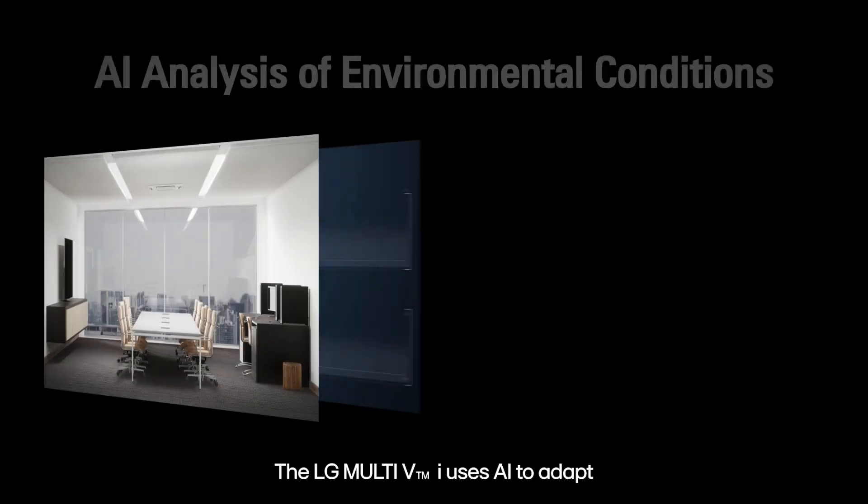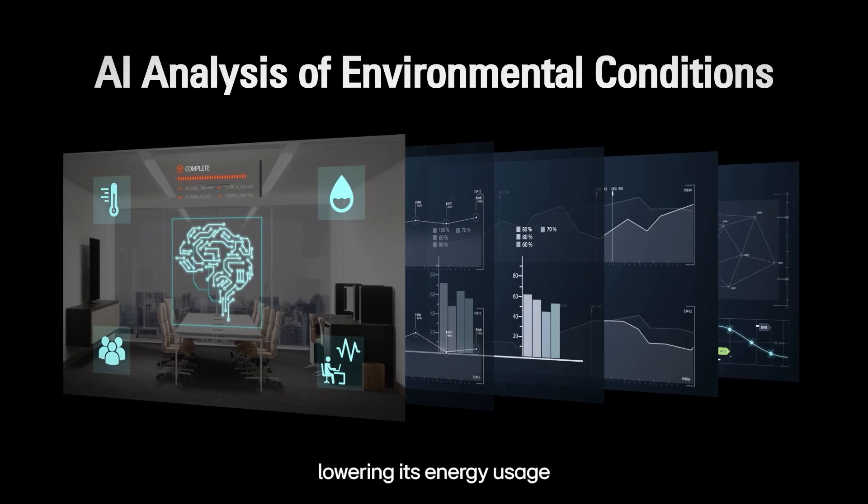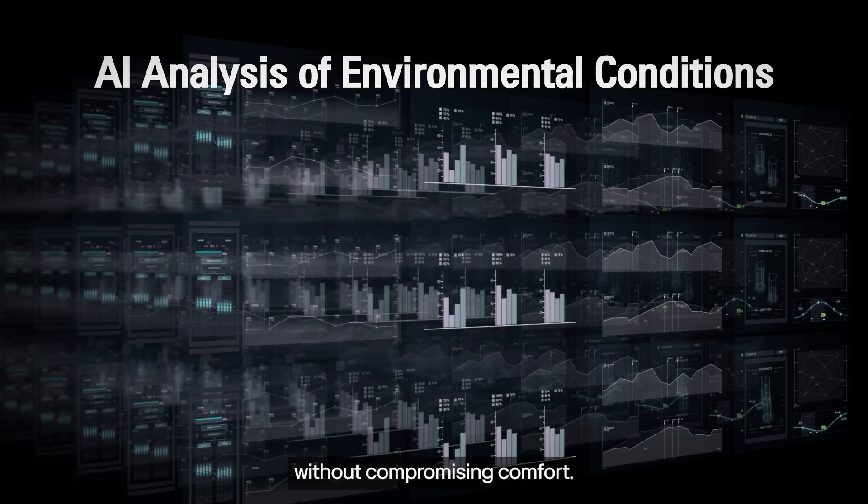The LG Multi-VI uses AI to adapt to the environment, lowering its energy usage without compromising comfort.